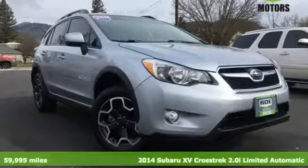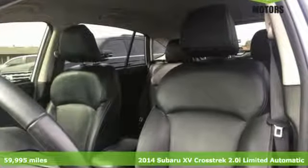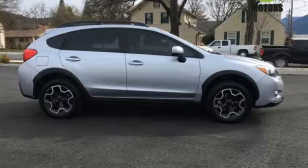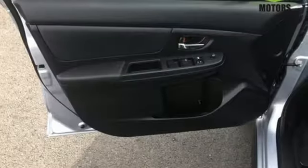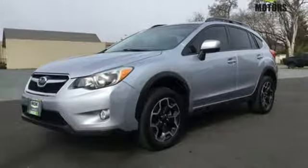Here's a 2014 Subaru XV Crosstrek. This SUV is flexible for every situation. Split folding rear seats and integrated roof rails give you a surprising amount of cargo carrying options. Experience a smooth ride with symmetrical all-wheel drive, four-wheel independent suspension, and stability and traction control.